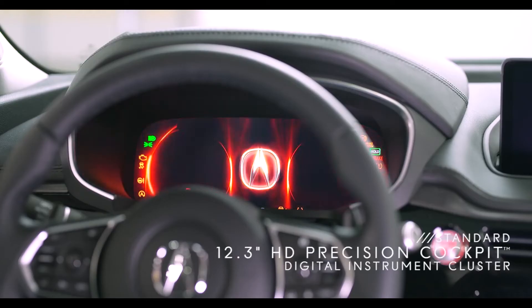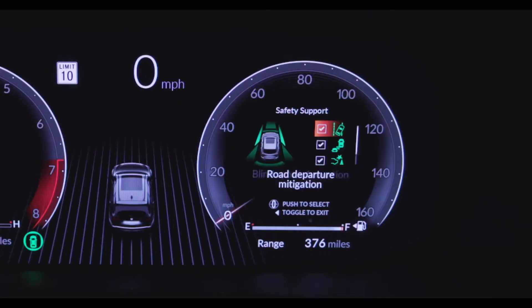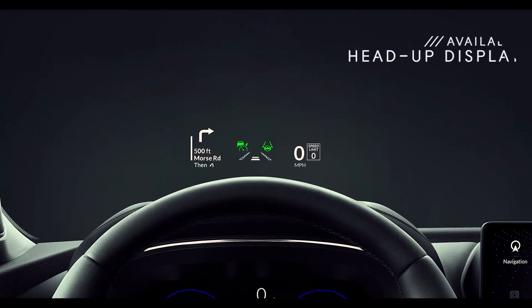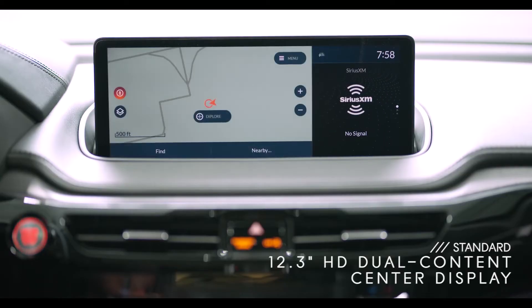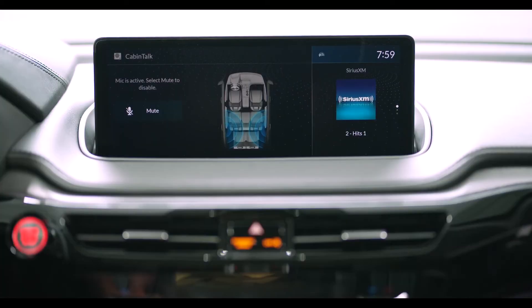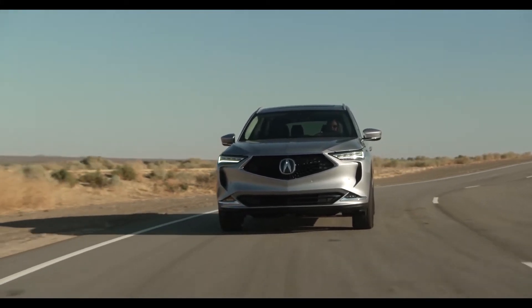There's also a striking new digital instrument cluster in the MDX that displays everything from speed limit information to driver assistant features. You can choose between different gauge layouts and link your preferred settings to your key. Available head-up display can also project key vehicle information and alerts right onto the lower windshield. And you can't miss the new 12.3-inch HD center display, which is easy to access with Acura's true touchpad interface. Whatever you touch on the touchpad corresponds to the screen, so you can navigate and keep your eyes on the road.